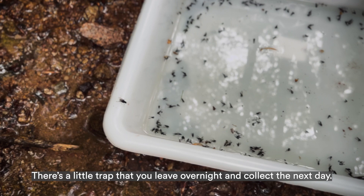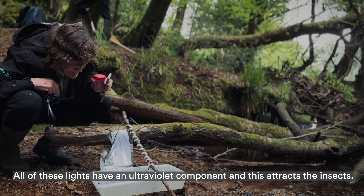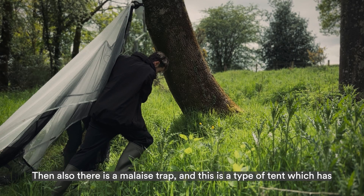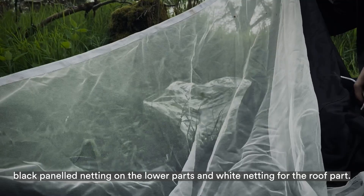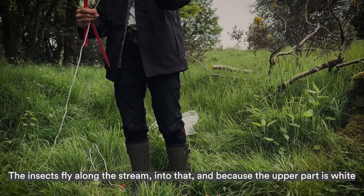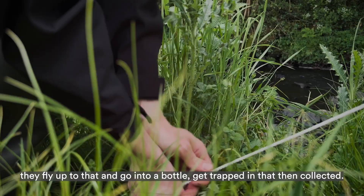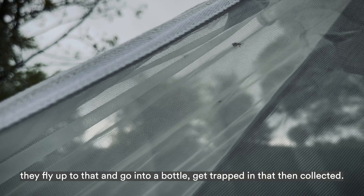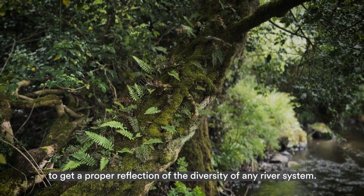We also have light traps, which come in various different forms — little traps that you leave overnight and collect the next day. These have an ultraviolet component which attracts the insects. There is also a malaise trap, which is a kind of tent with black-panelled netting in the lower parts and white netting for the roof. Insects fly along the stream into that, and because the upper part is white they fly up to it, go into a bottle at the highest point, and get trapped and collected.